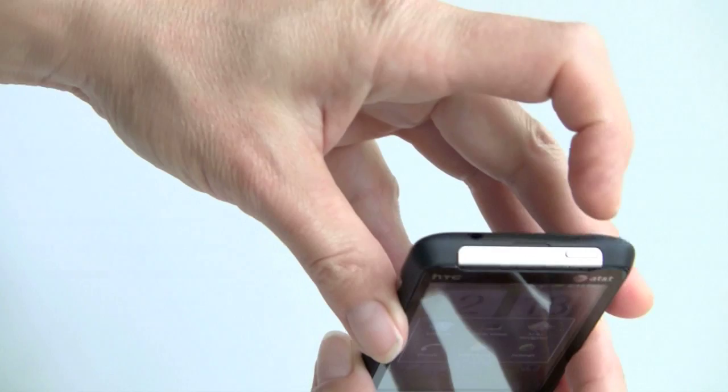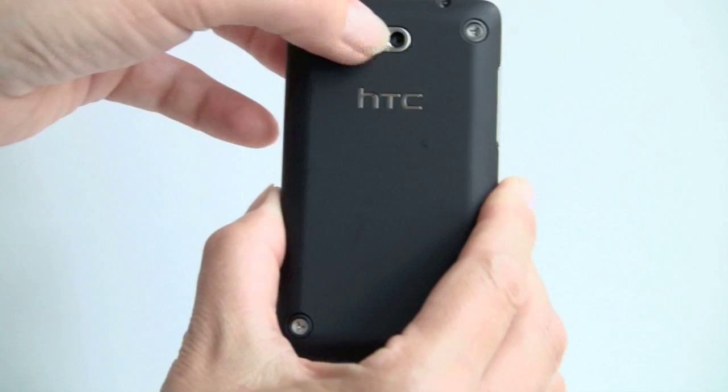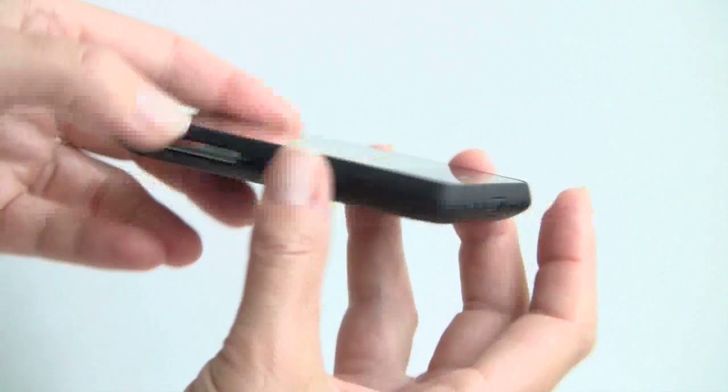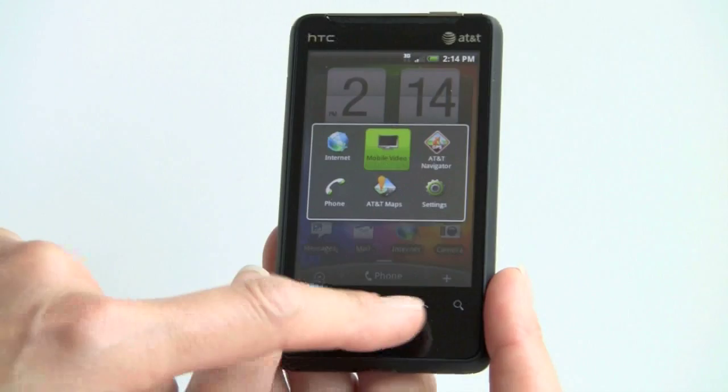There's the power button up top and your 3.5mm stereo headset jack. AT&T actually includes the headset in the box. Camera right here, speaker grill — it's a small speaker, and not very loud or loud, and is kind of tinny. On this side we have the volume control button, so fairly simple. These are touch-sensitive buttons, not mechanical, which is quite nice. And there's this incredibly tiny optical D-pad here, which does work just fine, though it's really small.